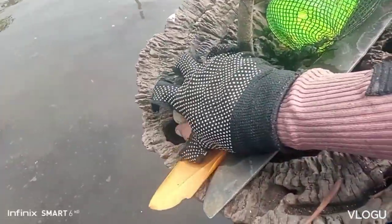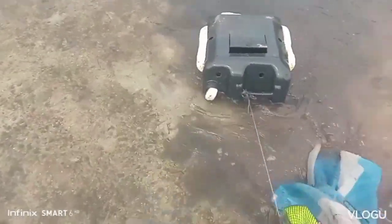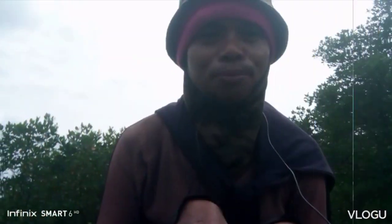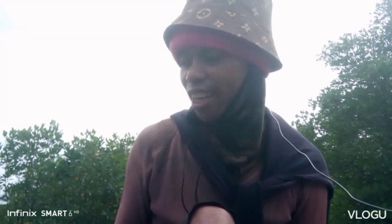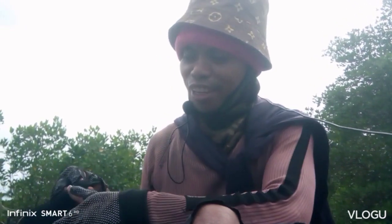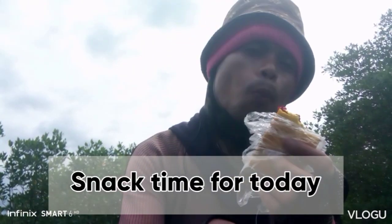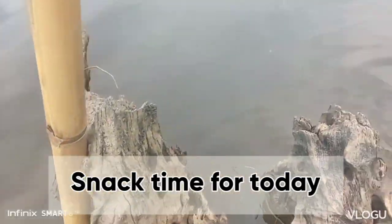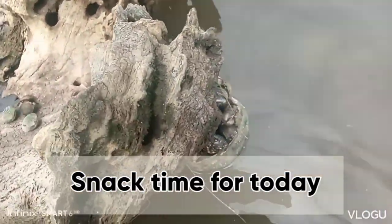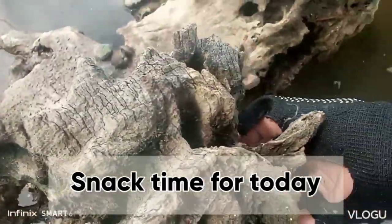Yung huli natin baka maiwan natin. May nahuli pa ako kanina dito — agatay ko na lang siya dito. Ito siya lang. Ito siya. Nag-snap na tayo for today. At around 4 minutes, tumabot na. Kukunin na natin siya, itatransfer na natin siya dun sa ating lagayan.